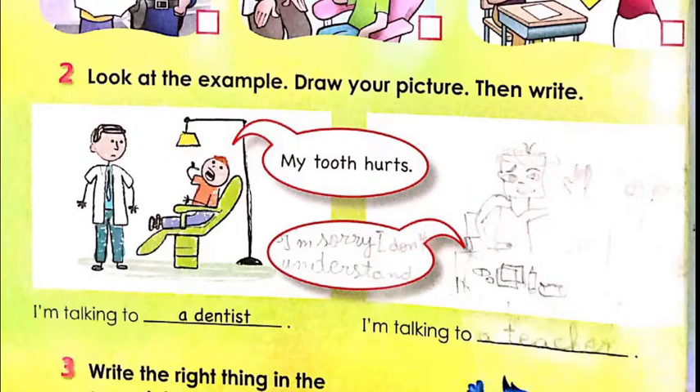So you choose something and write. For example, if you say 'My tooth hurts,' you're going to say 'I'm talking to a dentist.' If you say 'I have a headache,' you're going to say 'I'm talking to a doctor.' And if you write 'I'm sorry, I don't understand,' you say 'I'm talking to a teacher,' and so on.